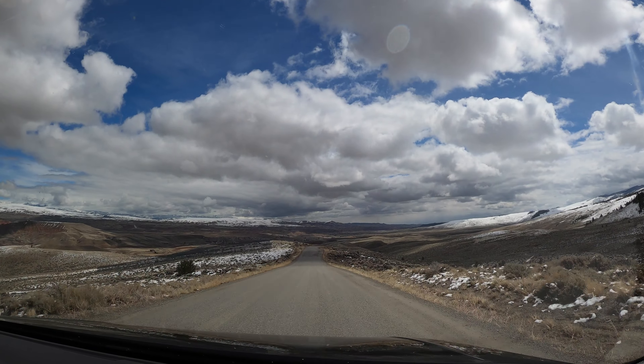Here we are at the Bighorn Sheep Museum in Dubois, Wyoming. The wildlife is really important to the area and the Bighorn Sheep are no exception. I know nothing about them — I want to know. We're going to talk to Sarah Bridge, who's the boss.